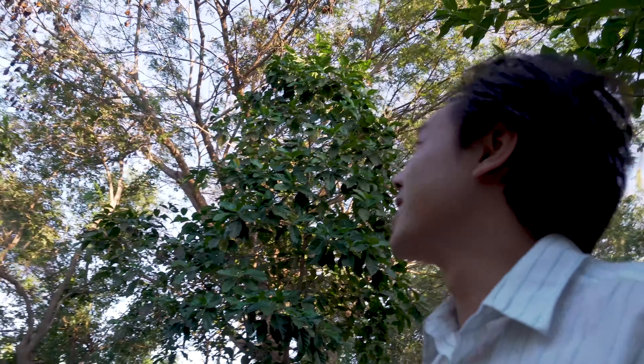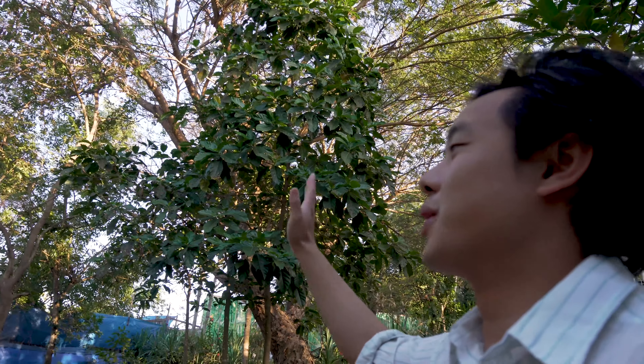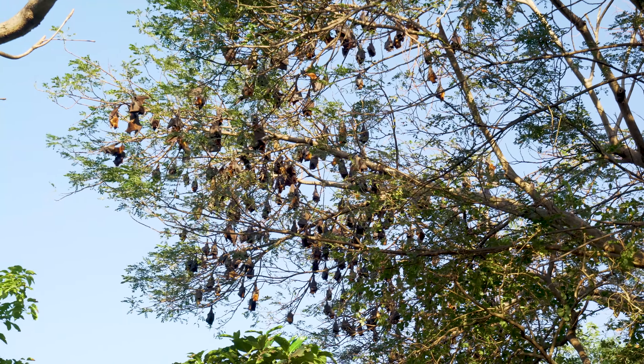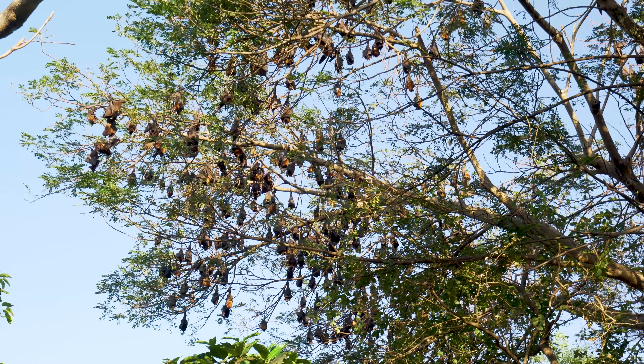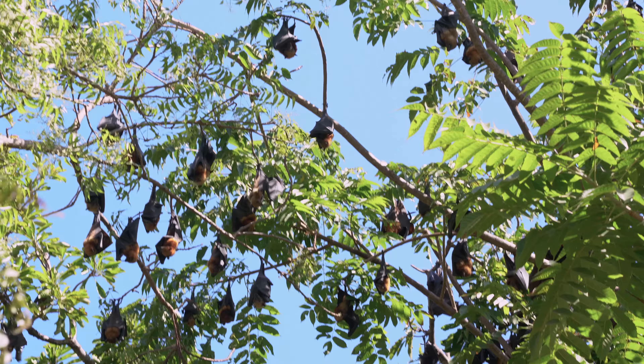So this is crazy. This island has a bunch of bats and I've been wondering what they're eating, and from what I understand they actually eat this noni fruit. They are just all over the place. Like if you look at this tree, those aren't leaves — those are bats.